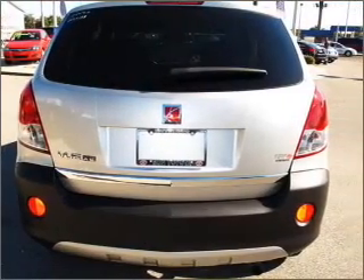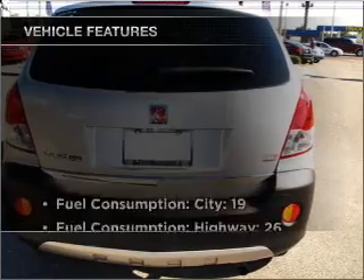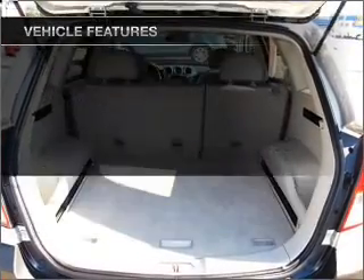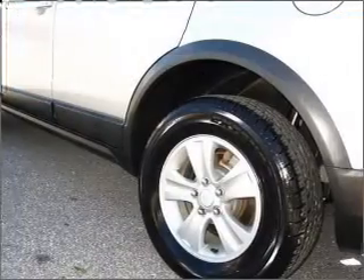Brake safely with the anti-lock braking system, plus enjoy these notable features included in this vehicle: air conditioning, power door locks, power windows, and power steering.